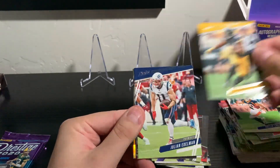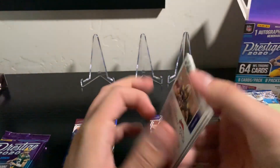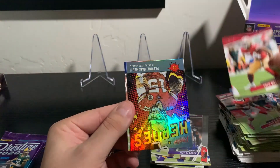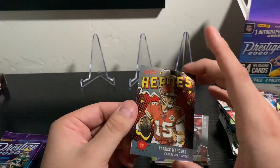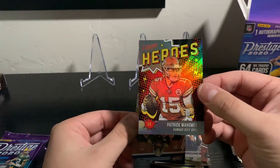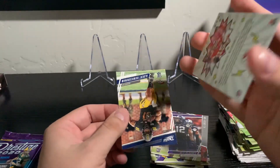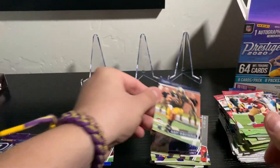JuJu, Edelman, Derrick Henry. Something shiny coming up here - Carson Wentz, Byron Murphy, Fred Warner. Oh! Let's go! Heroes Patrick Mahomes insert! I'm pretty sure that's a good hit. I'm going to have to look that up but I think that's a great pull. Pat Mahomes, Prestige, Heroes. And then a Denver rookie.